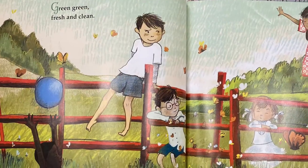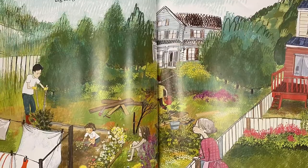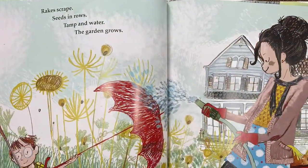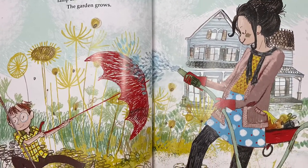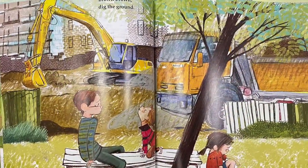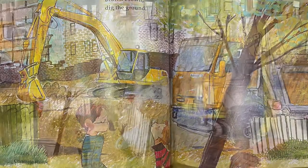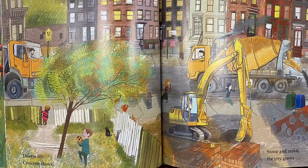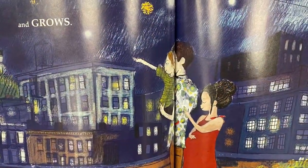Green Green, fresh and clean. Brown Brown, dig the ground. Look at that big digger in the background. Dozers lift, concrete flows. Stone and metal. The city grows and grows.